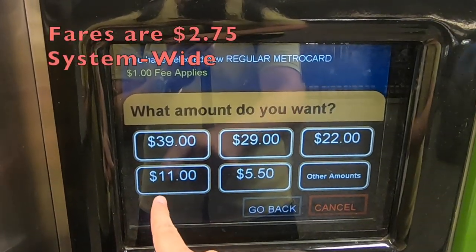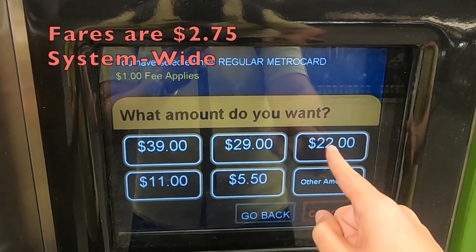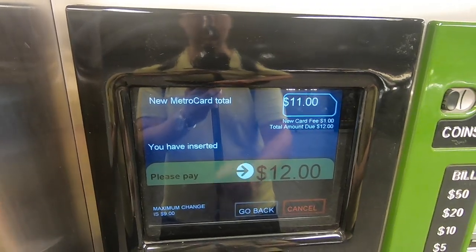Since subway fares are $2.75, an $11 MetroCard would be four fares. If you're getting a new MetroCard, then you have to pay a $1 new card fee. Otherwise, if you're reloading a MetroCard, then you don't have to pay this fee.